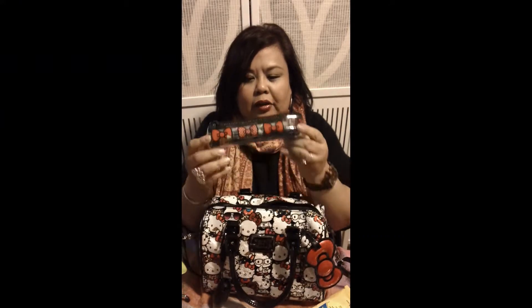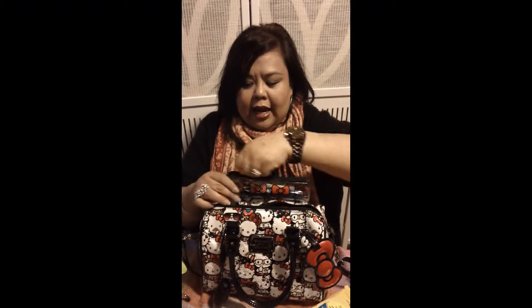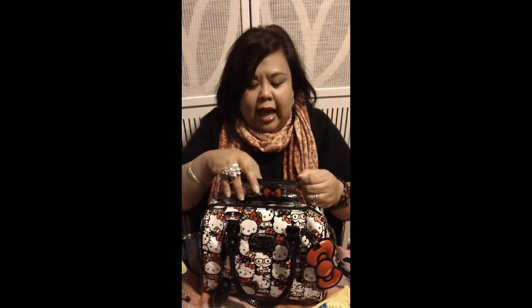I have my pen case — it's just the Hello Kitty clear case. In here I just have my pens, highlighters, Sharpie, mini scissors, and a box cutter. You'll never know when you need to cut open a box.